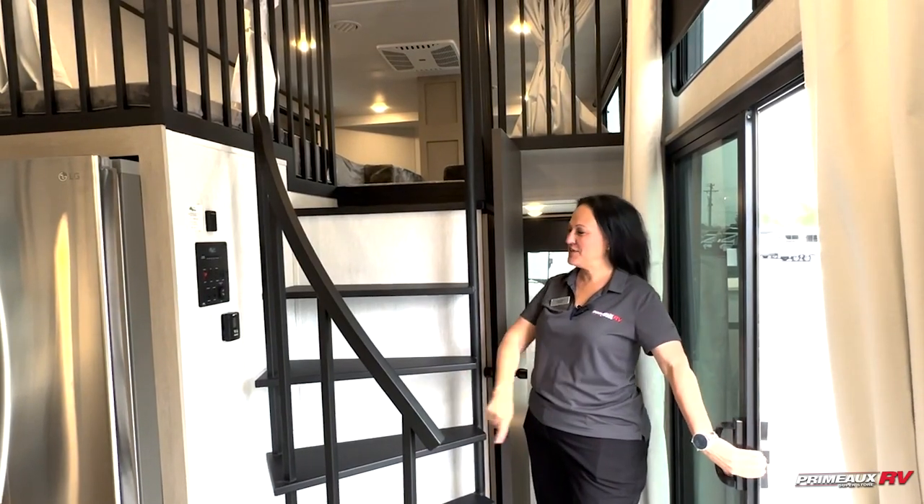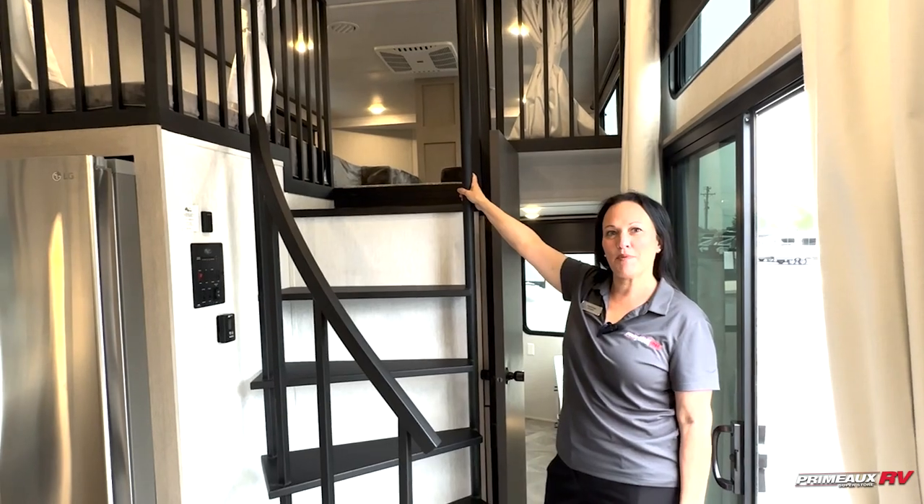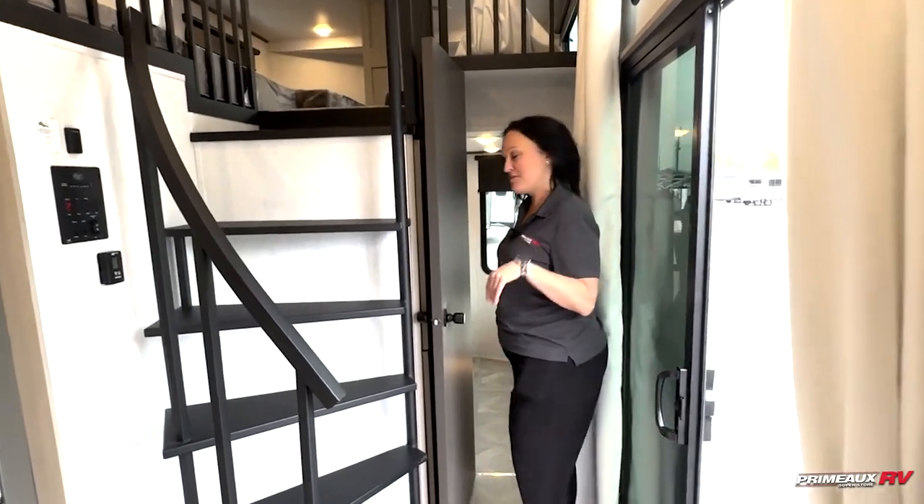Inside when you walk in, you have a staircase up here in the main loft. You can sleep three to four people. This is your control panel. This unit does have two ACs. Coming into the bedroom...